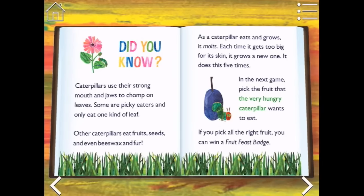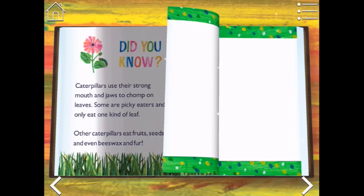Did you know caterpillars use their strong mouth and jaws to chomp on leaves? Some are picky eaters and only eat one kind of leaf. Other caterpillars eat fruits, seeds, and even beeswax and fur. As a caterpillar eats and grows, it molts — each time it gets too big for its skin, it grows a new one. It does this five times. In the next game, pick the fruit that the very hungry caterpillar wants to eat. If you pick all the right fruit, you can win a fruit feast badge. Let's go and see.